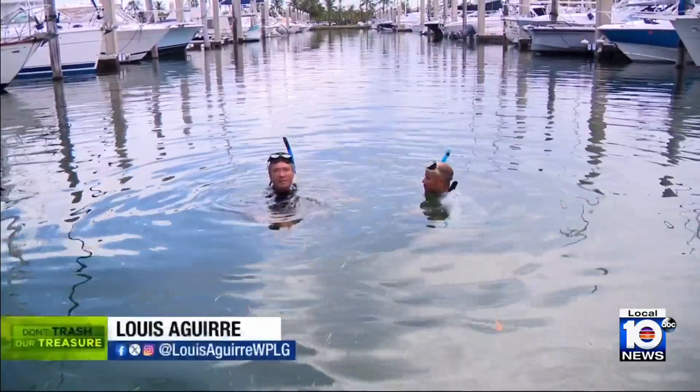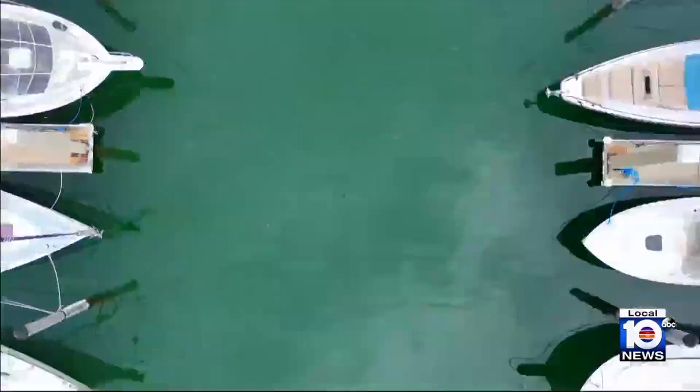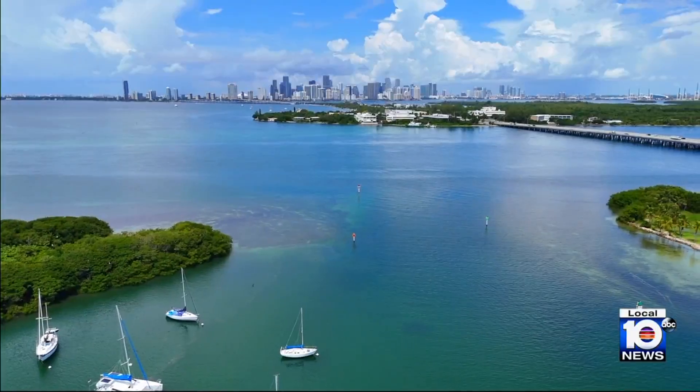Right now, scientists believe the meadow extends about the length of a basketball court. It's not continuous growth, but rather patches of dense clumps. And it's not just here — it is spreading.